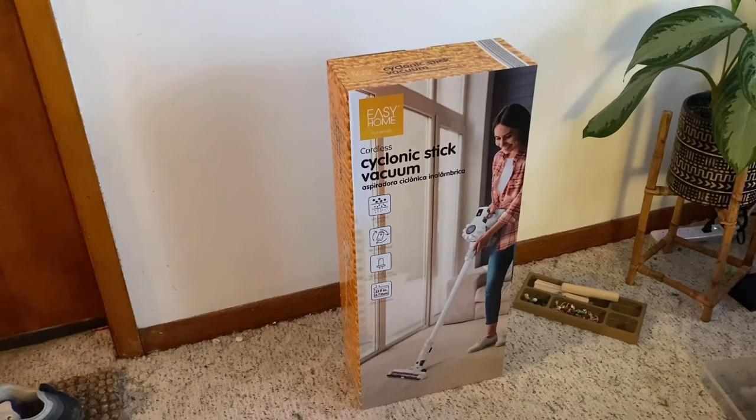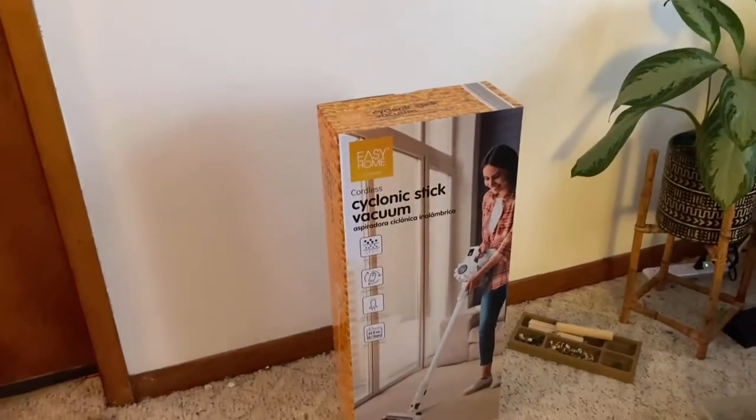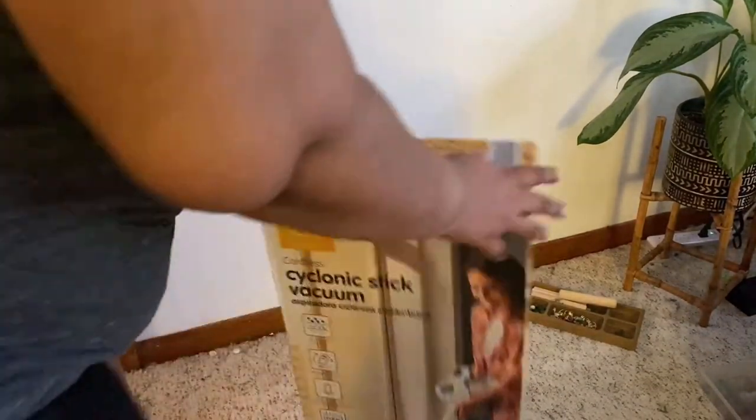I saw it in the weekly ads. I always check them online, and when I saw this plus one other item, I had my husband go over and get it. So let's go ahead and open it up.